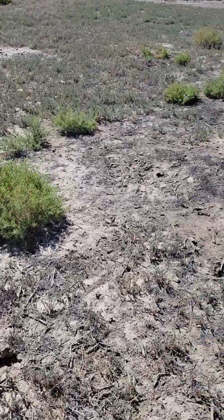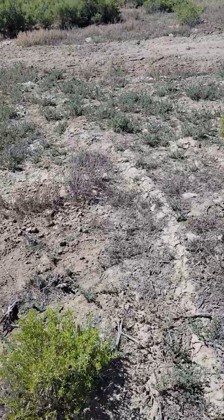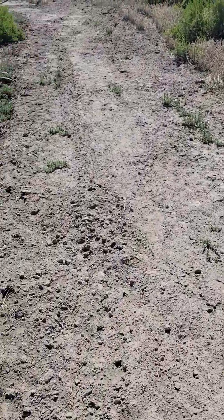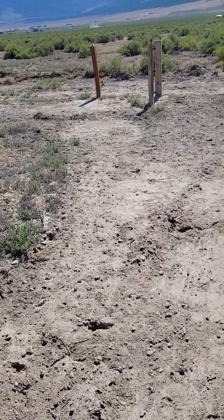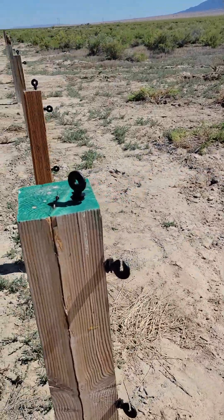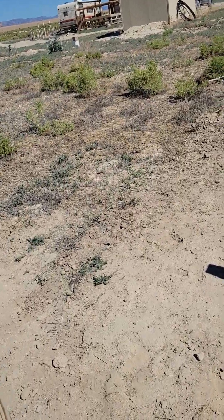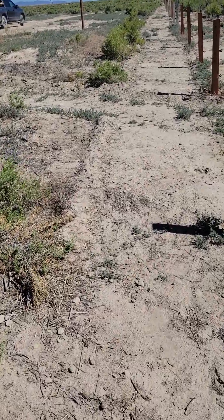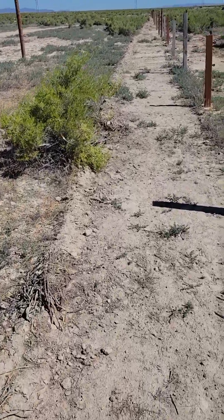Ground squirrels, or ground rats, or whatever you want to call them. Yeah, see that — all the way down to the corner. That's what I came out to do today. I brought the last of our blocks out.